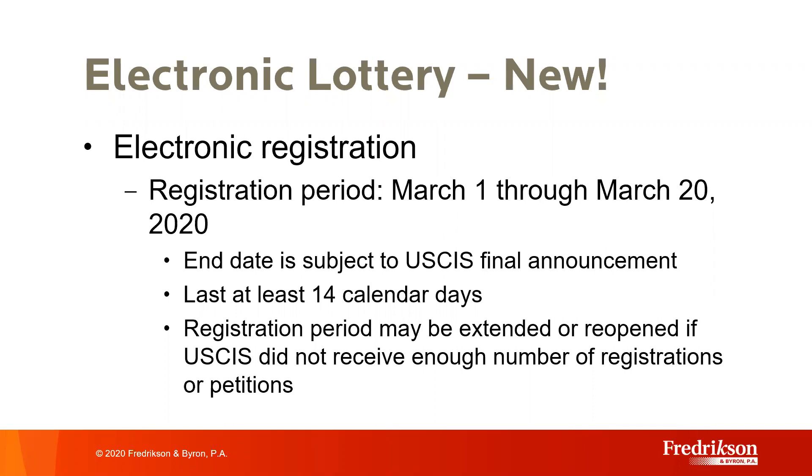USCIS has announced that the online registration period will run from March 1st through March 20, 2020, and may be extended if USCIS determines it has not received a sufficient number of petitions. Based on trends from previous years, we expect the level of demand to be at par, if not more, than previous years. If the system works correctly, USCIS will probably receive enough registrations within that first 20-day period. USCIS also indicated it will publish step-by-step guidance on how to set up an account and run the registration process; however, these instructions are not yet available.